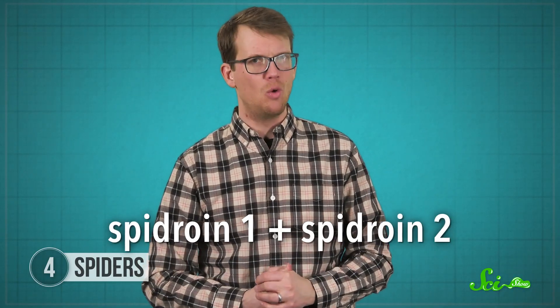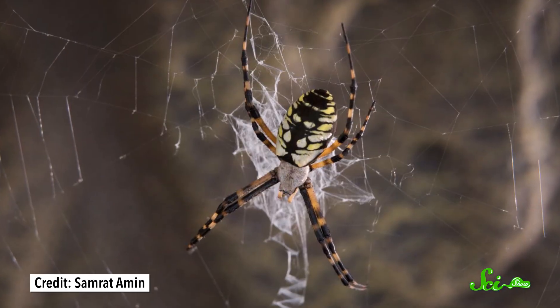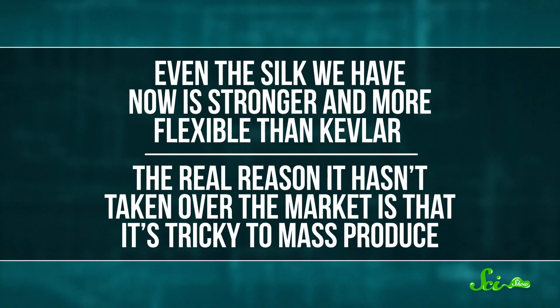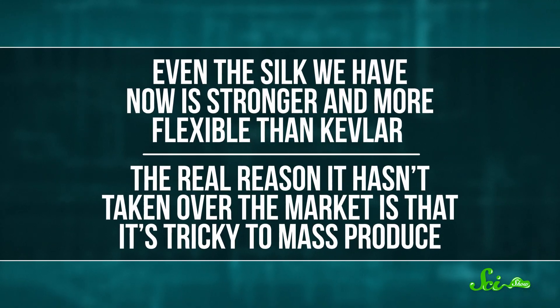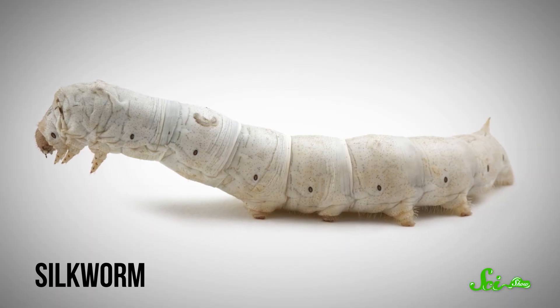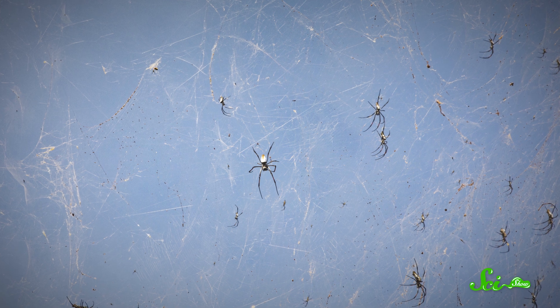Two proteins, aptly named Spidroin-1 and Spidroin-2, form the basis of spider silk fibers. The exact strength and stretchiness of the fiber depends on how they're arranged, as well as what they look like — these two proteins can vary in fibers from different parts of the web, different species, and even depending on what the spider eats. So researchers are still studying all these small variations, hoping to figure out the best silk for stopping bullets, though even what we have now is stronger and more flexible than Kevlar. The real reason it hasn't taken over the market is that it's tricky to mass-produce — we haven't figured out how to spin this kind of silk in a lab, but a company in the United States has genetically engineered silkworms that produce spider silk instead of their own silk.